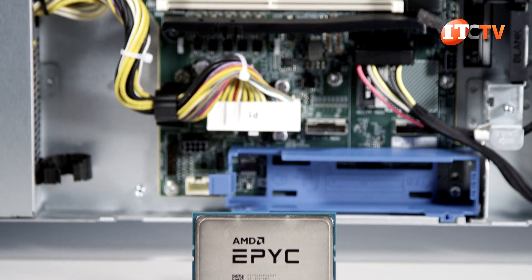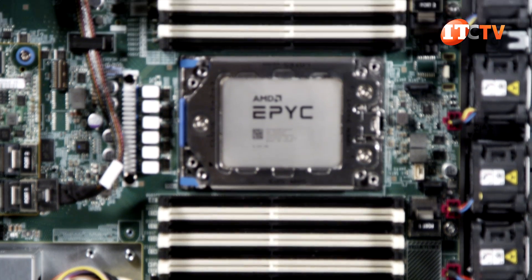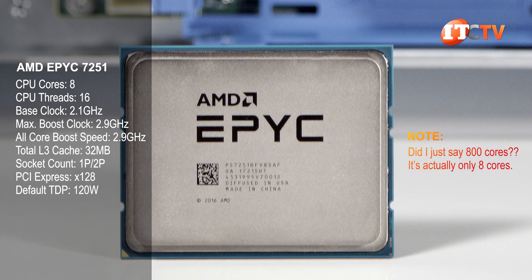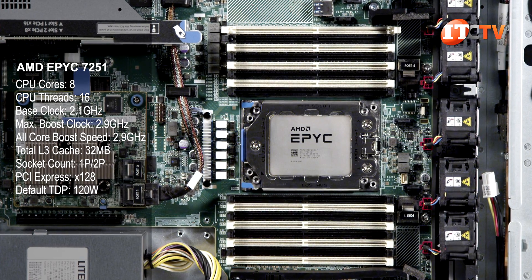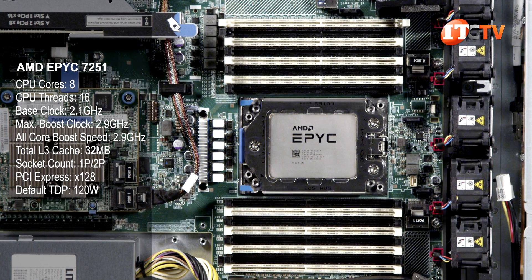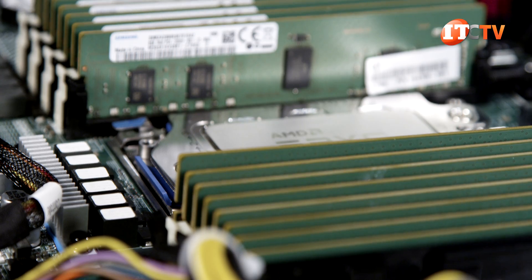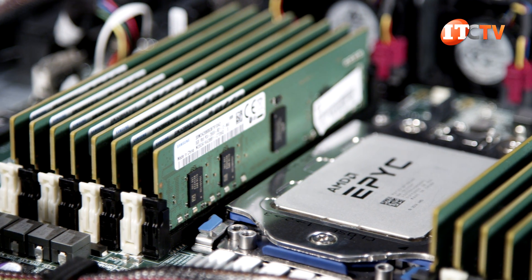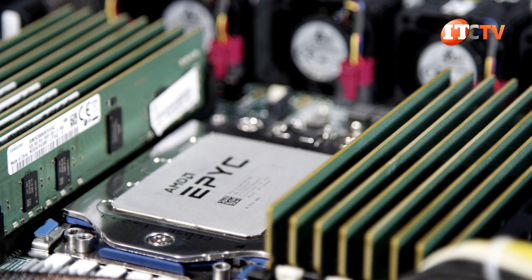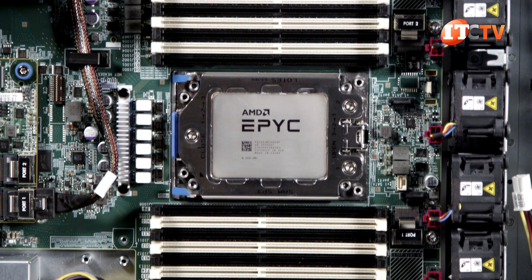The AMD EPYC processor installed on this system is the AMD EPYC 7251. It sells for a little over $500. It has 8 cores, 32MB of L3 cache, 8 DDR4 memory lanes, and a thermal point of 120W. This is the bottom-of-the-line EPYC processor and only supports memory speeds of 2400 megatransfers per second, but it will support 2TB of memory. At 120W, that's like sipping power through a straw compared to the potential power draw from dual Intel Scalable Xeons just to support the memory this AMD EPYC processor offers.